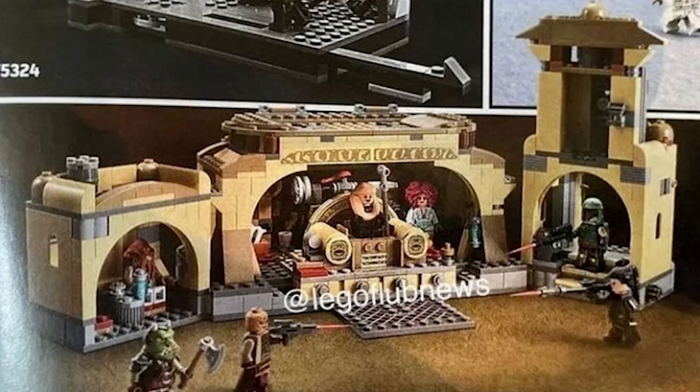The set looks really cool, I'm excited for it, and I'm probably going to buy it because it looks like a very solid model. Thank you all for watching — consider liking and subscribing if you're new here, and I will see you next time, bye.